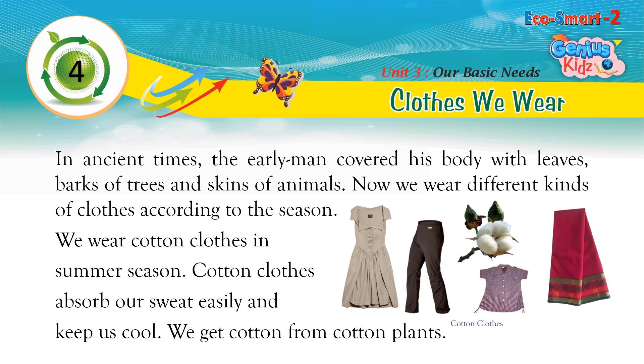Now we wear different kinds of clothes according to the season. We wear cotton clothes in summer season. Cotton clothes absorb our sweat easily and keep us cool. We get cotton from cotton plants.